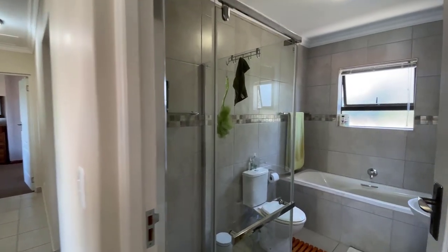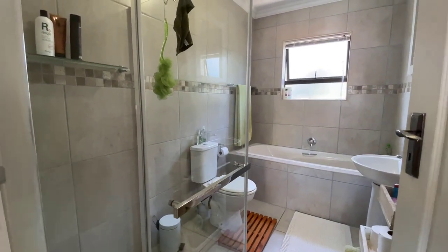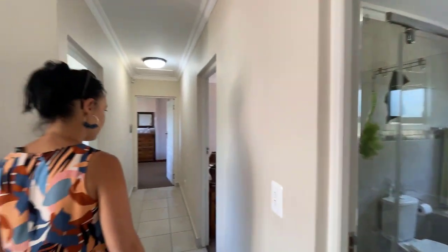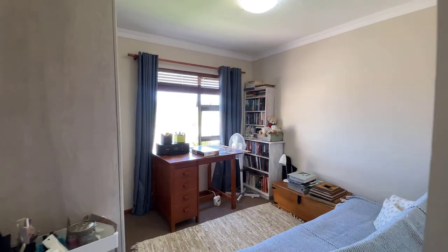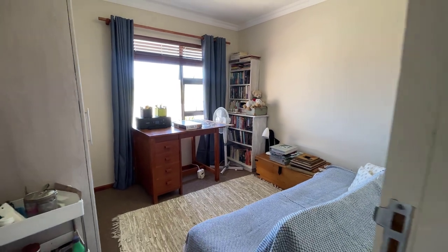A lovely full bathroom with shower, basin, bath and toilet that services the two bedrooms — lovely for when you have guests, or for the kids and family. The third bedroom is smaller and can be used as a children's bedroom or a study.